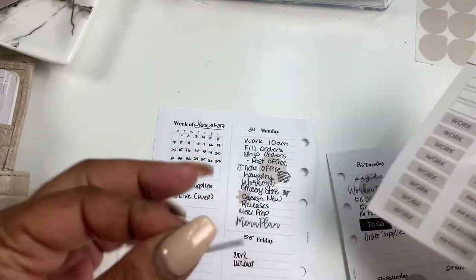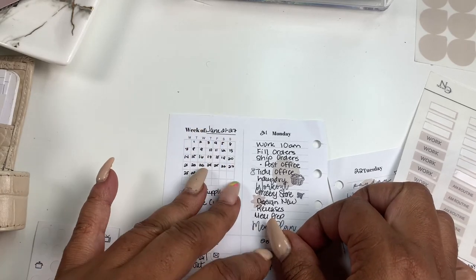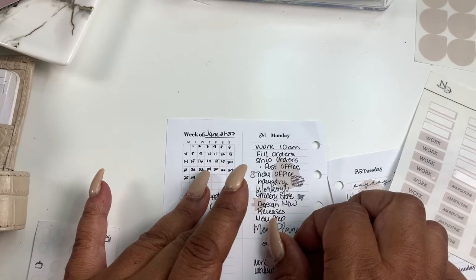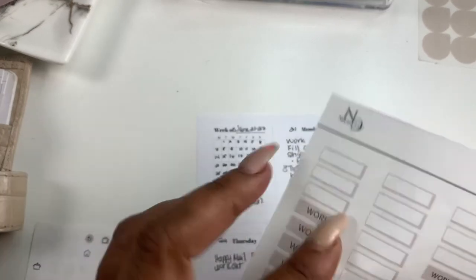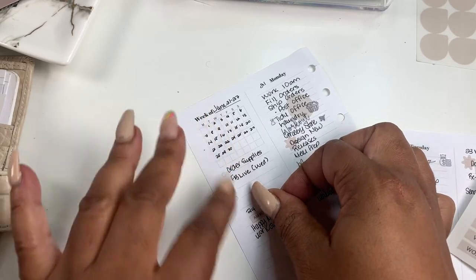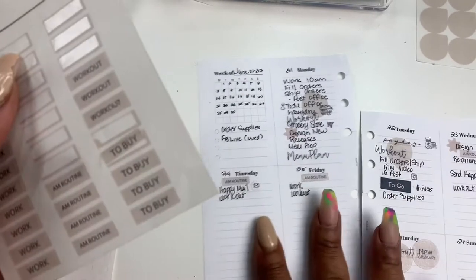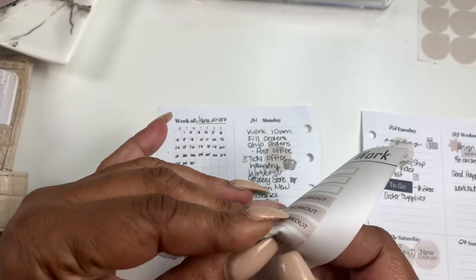I just made them for myself because sometimes I don't want to write — it depends on the look I'm going for. Sometimes I just rather use a sticker. Sometimes I love script stickers, sometimes I'm off of script stickers and I don't want any.